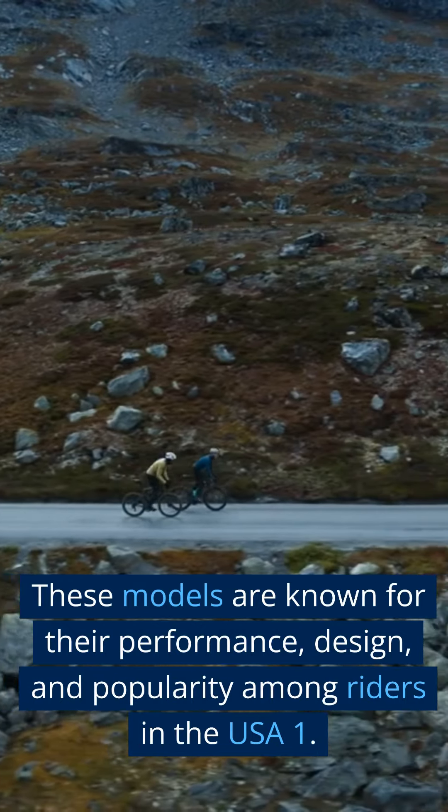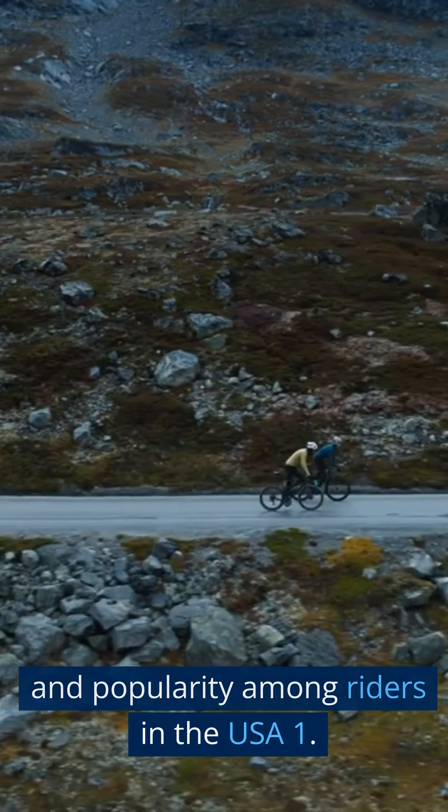These models are known for their performance, design, and popularity among riders in the USA.